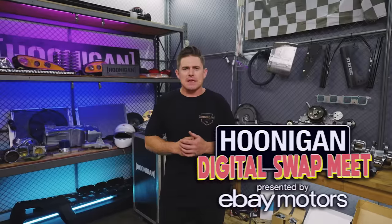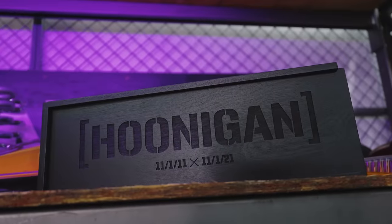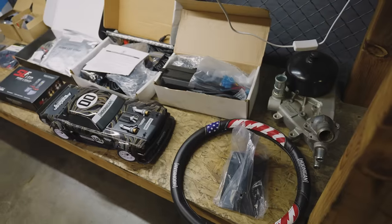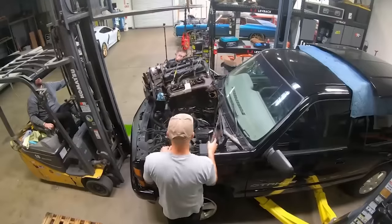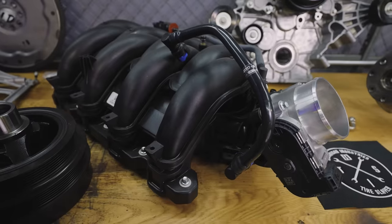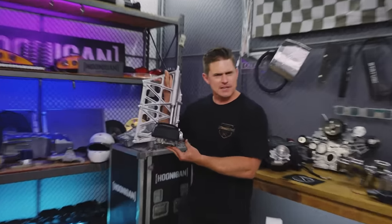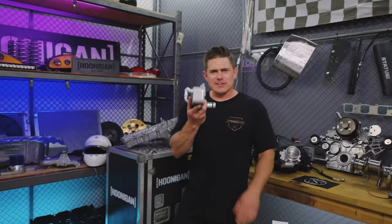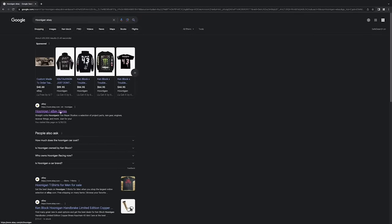In the event that you missed our first Hoonigan digital swap meet on our eBay Motors page, you're in luck because we've got a whole new one coming up. July 15th through the 24th we're auctioning off all sorts of parts to help support the builds we're doing on Hoonigan Project Garage. Parts like a brand-new intake manifold with throttle body, Ford Godzilla oil pump assembly, an oil pan, sensor, and side cooler. Click the link below to head over to the Hoonigan eBay Motors page.